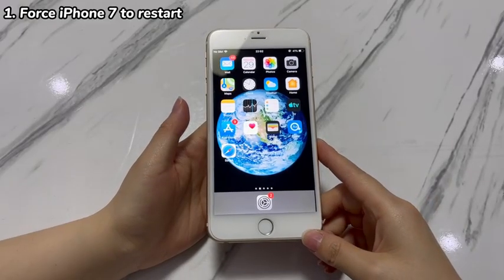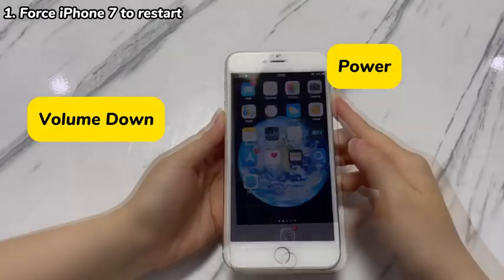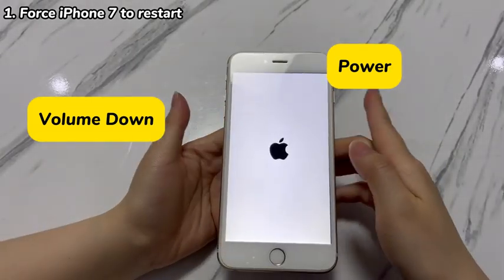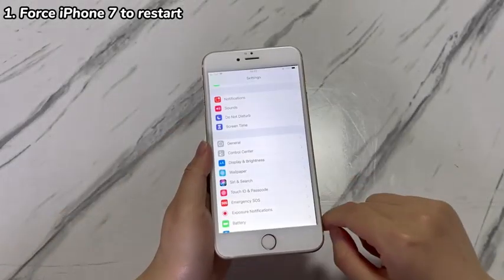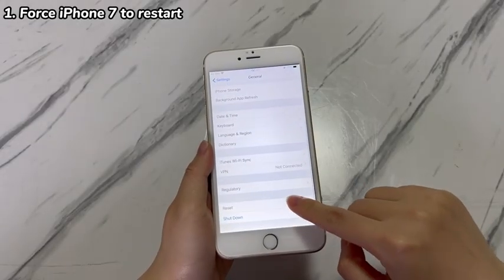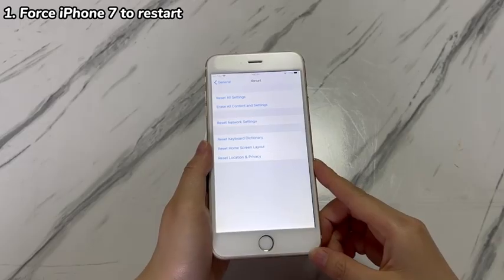To do that, here's the tutorial. Press and hold both the volume down and power keys together for around 15 seconds. If the power off slider shows up, ignore it and keep holding both buttons. When the Apple logo shows up, release the buttons and wait for the screen to boot up. Then go to the Settings app, tap General, tap Transfer or Reset iPhone, and tap Erase All Content and Settings. Complete the on-screen instructions and see if you can get iPhone 7 back to factory settings now.